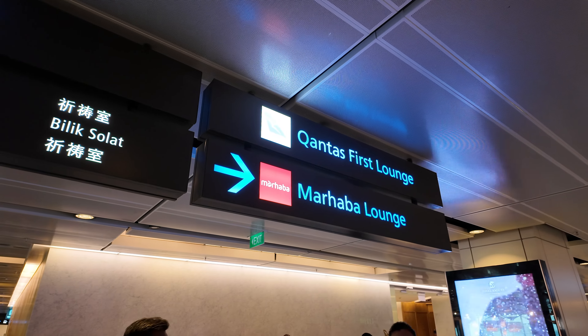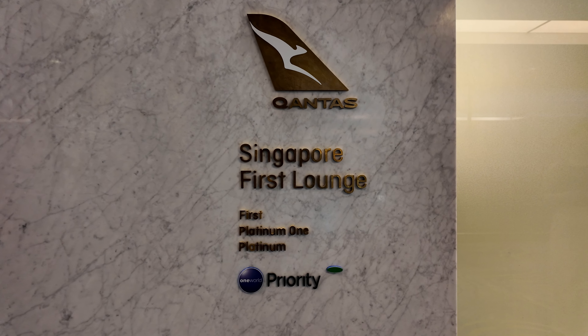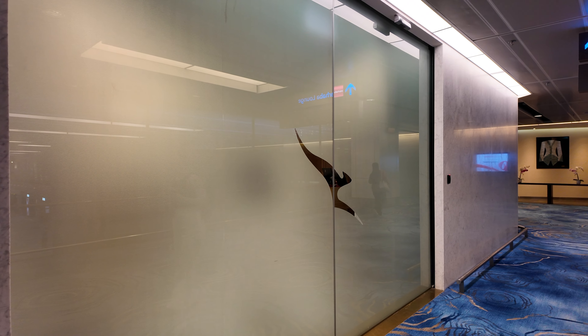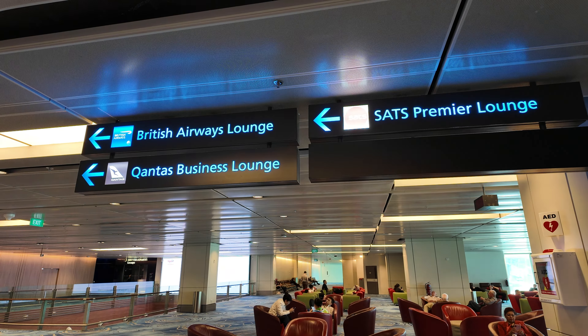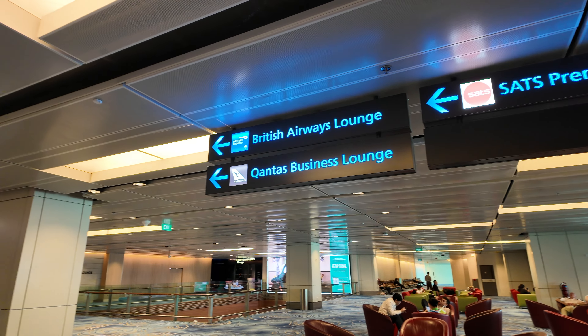We're just about to head into the Qantas lounge. Now, what they didn't tell us is there are two Qantas lounges and we weren't invited into the first one. We went to the wrong lounge to begin with — the Qantas First Lounge — when we actually needed to be at the Qantas International Business Lounge, so we walked a little bit further. I think that's it at the end.